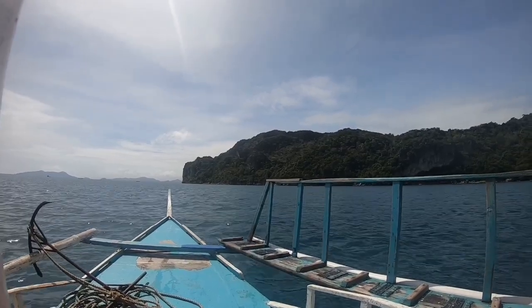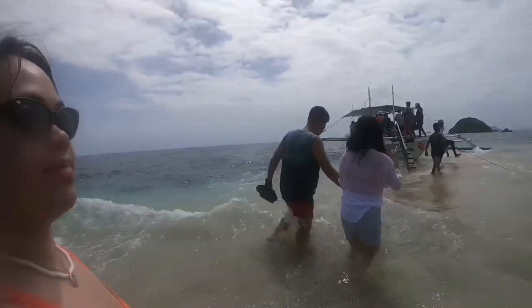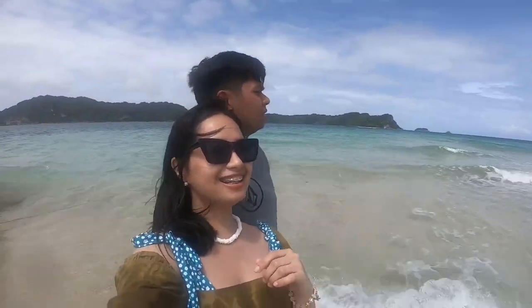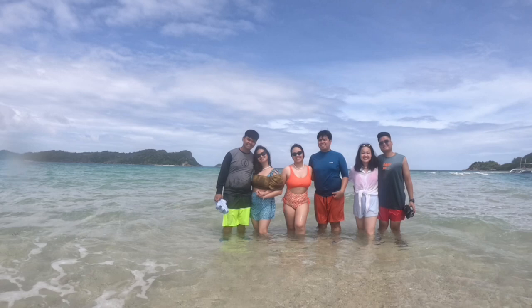We're now on our way to our second destination, which is the floating sandbar. The waves were strong, so almost all of us got wet. I wouldn't recommend bringing your phone. If you have a GoPro, it's best to bring it here to the sandbar.